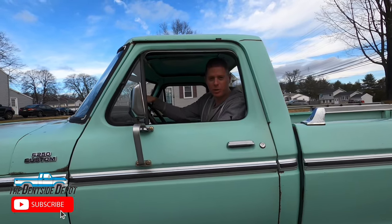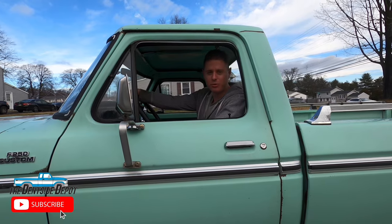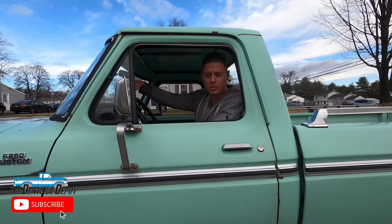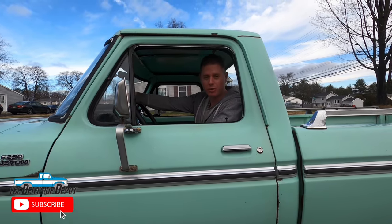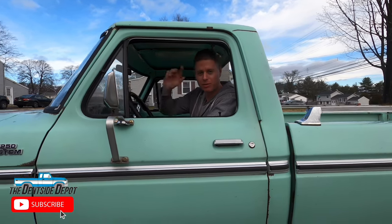In this special episode of Densai Depot, we're going to do a guided bridge tour with my '79 F-250. We're going to go to five different bridges. Bucks County, Pennsylvania is known for their covered bridges. We're going to go check these things out and have a little bit of fun in my truck. So let's hop in.